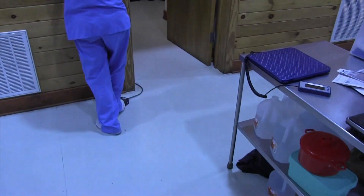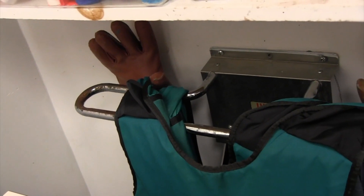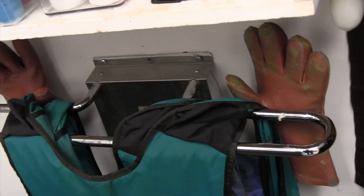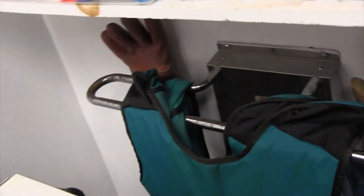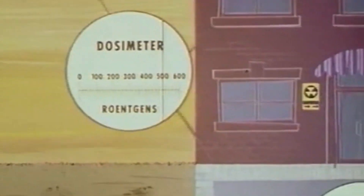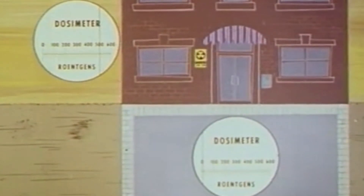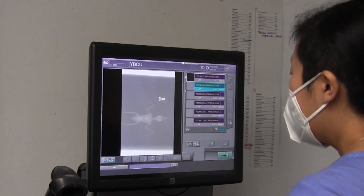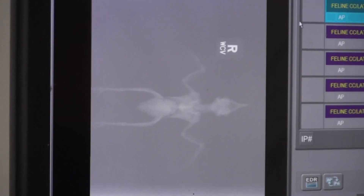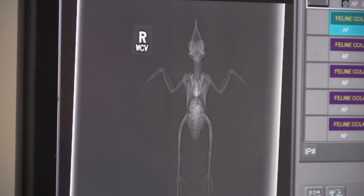We still leave the room when taking an x-ray of a patient, which will usually be under anesthesia. If we cannot anesthetize a patient, we will use lead aprons, lead gloves, and thyroid shields for personal protection. Dosimeter badges measure any radiation exposure present in the room, and we send them off to a company to confirm we don't have any issues. With a computed radiography scanner, we don't even have to process the film ourselves, as it automatically sends the x-ray image to our digital databases.